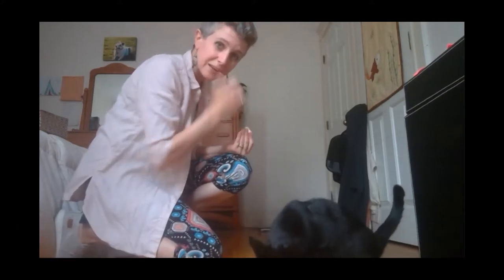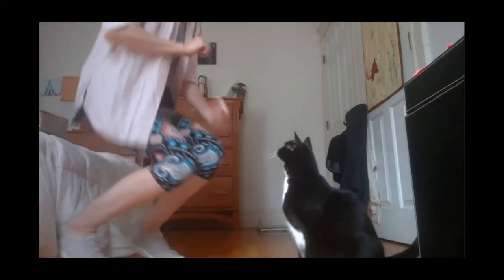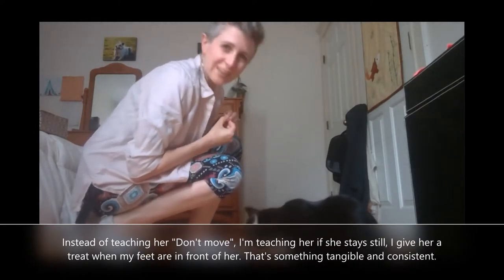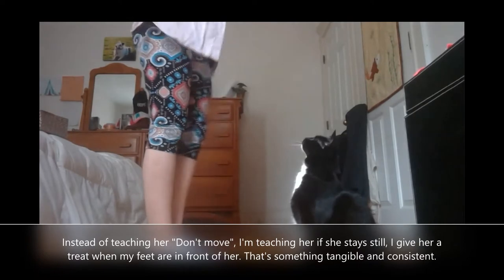So I'm going to ask her to stay. She doesn't know stay — we've never really worked on this. So I'm going to ask her, put my hand up, I'm going to stand up, sit back down. Yes, and treat — or click. It just takes her a while because she's old. I'm going to stand up, I'm going to step one side, feet back together.